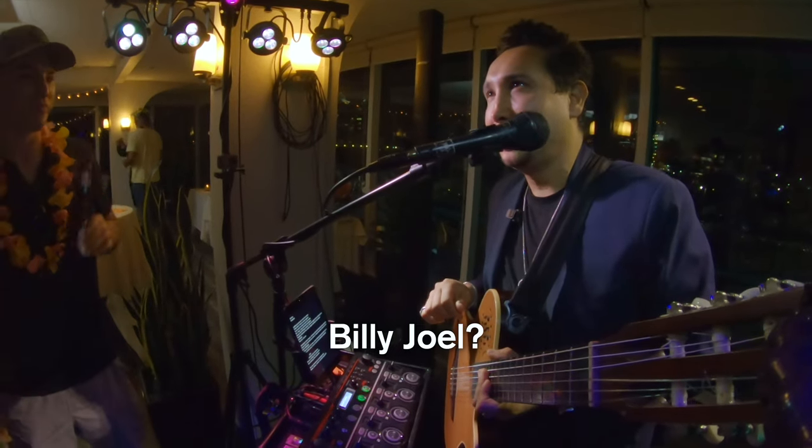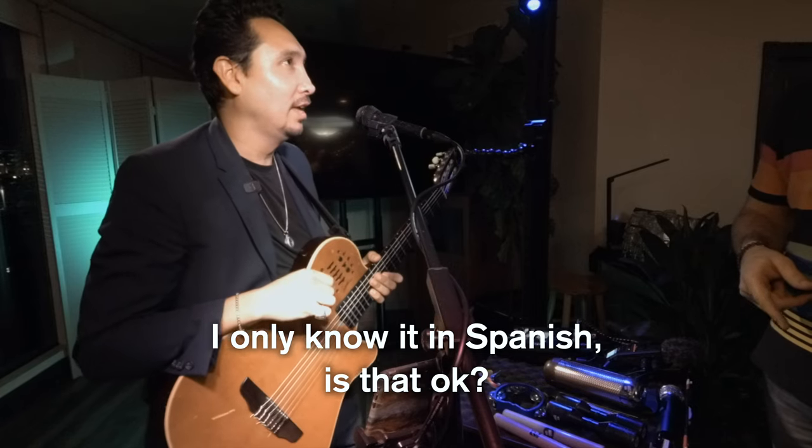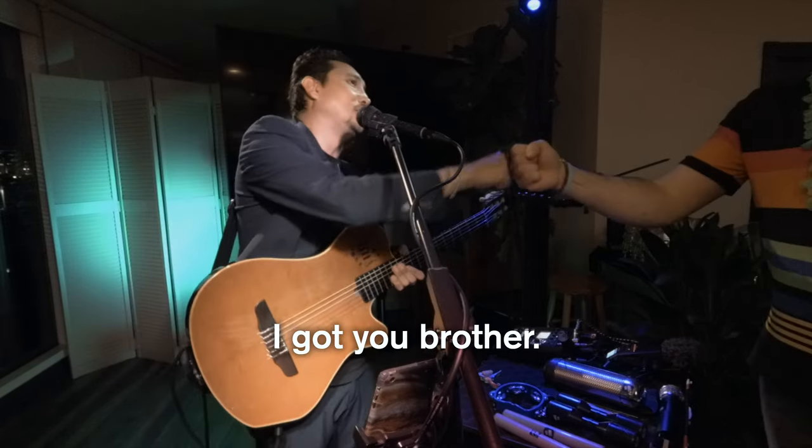Billy Joel? I only know it in Spanish — is that okay? Yeah, I got you brother. Piano Man is known in Mexico as El Hombre Al Piano. I learned this song from a band, Cuerdas y Madera, before I even knew it was an American song.